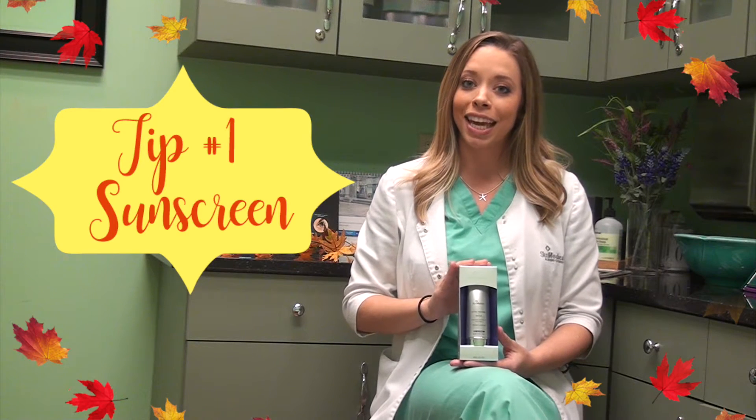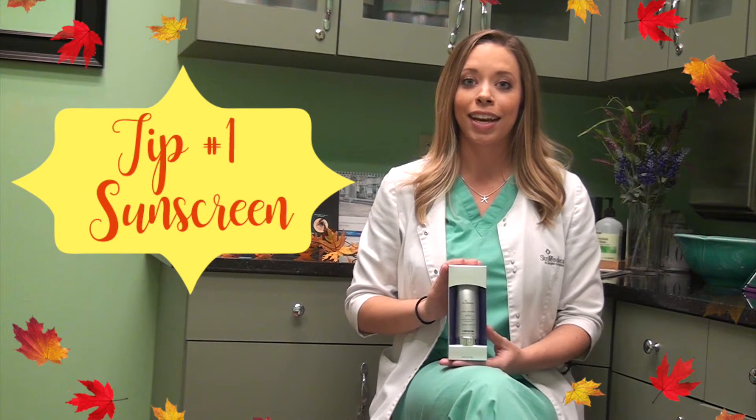My first fall skincare tip for you guys is sunscreen. Even though it's cooler and we're not thinking that it's going to be as damaging to our skin, the sun's rays are still there and they're still doing as much damage as they did in the summer. One of my favorite products is the Total Defense and Repair SPF 34. It also comes in tinted for those of you who don't really like makeup but want a little bit of coverage.